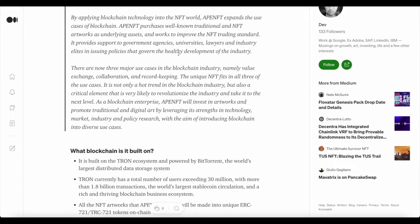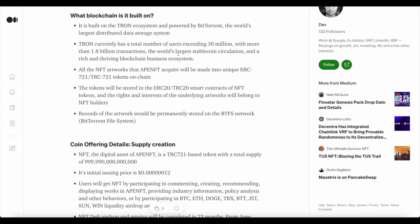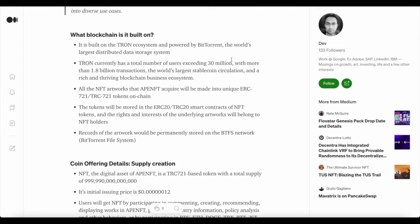By applying blockchain technology into the NFT world, APE NFT expands the use case of blockchain. APE NFT purchases well-known traditional and NFT artworks as underlying assets and works to improve NFT trading standards. It provides support for governance agencies, universities, lawyers, and industry elites in issuing policies that govern the healthy development of the industry.